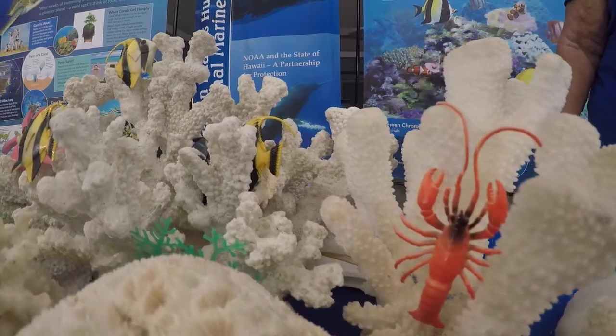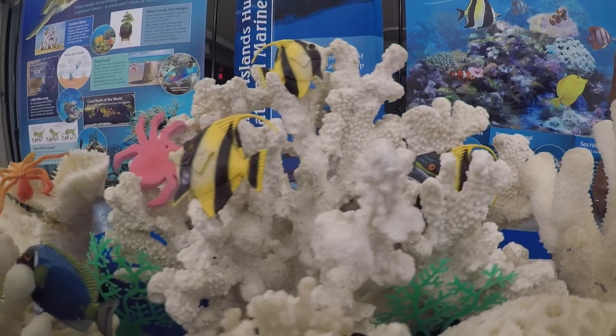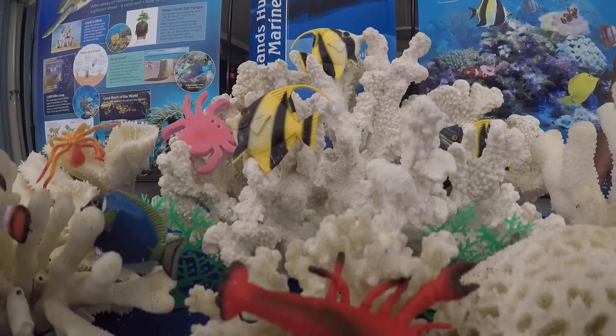Besides the little holes, you'll also see bumps. Each of those little bumps also represents a coral polyp.